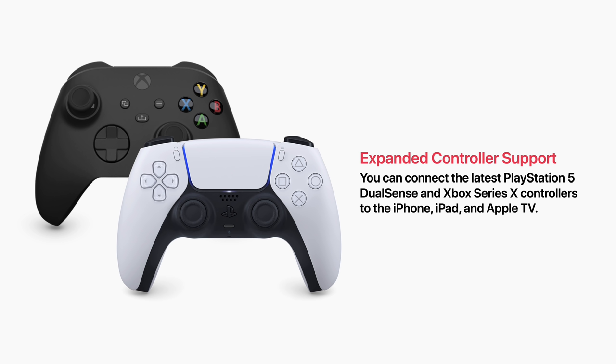Finally, expanded controller support, which allows you to connect the latest PlayStation 5 DualSense and Xbox Series X controllers to the iPhone, iPad, and Apple TV.